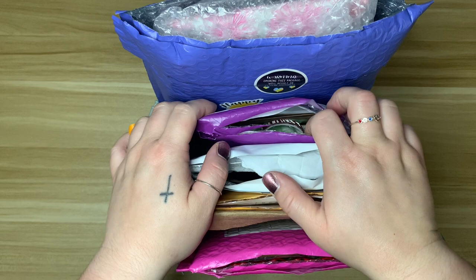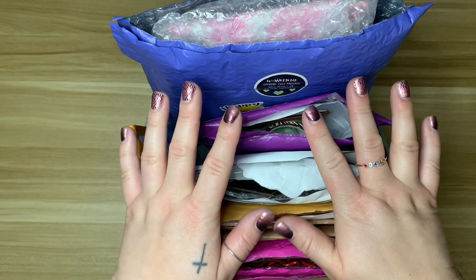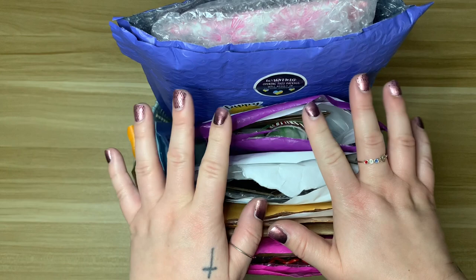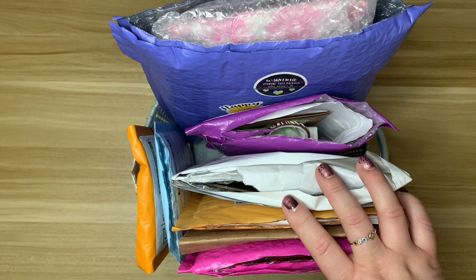Hello everyone, welcome back to my channel! I have a basket full of small shop packages — this is two months worth of purchases. I know it's a lot, I did make quite a few purchases, but I wanted to share everything with you. I've already opened some of these packages to make it a little bit easier.